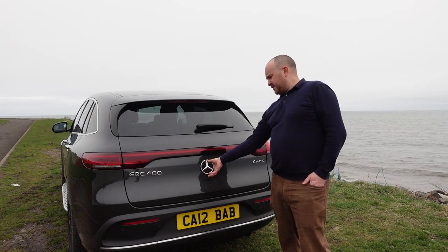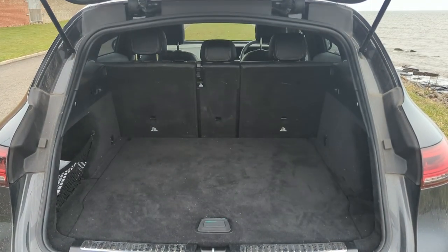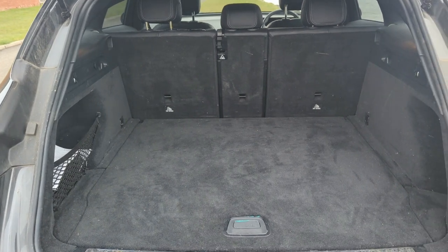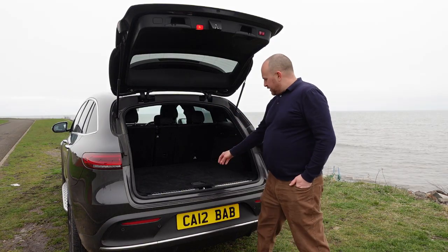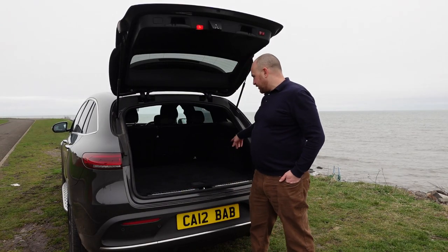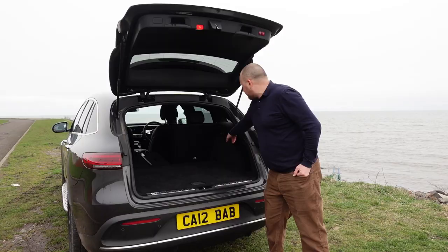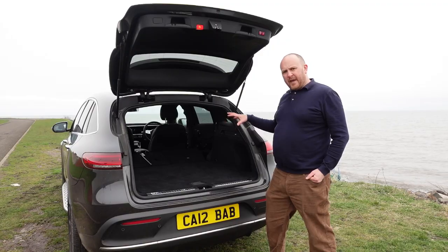Now let's take a look at the boot, which opens electrically by lifting the star badge. You've got 500 litres in here — not as big as some rivals but probably big enough for most small to medium-sized families. There's 40/20/40 split-folding seats, space underneath for cables, no spare wheel unfortunately, tie-down points, and a little netted area. Fold the seats down and you've got 1,060 litres.